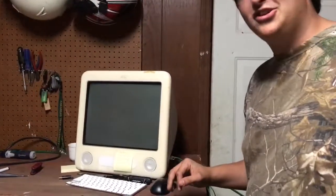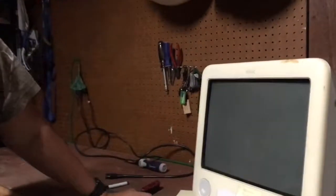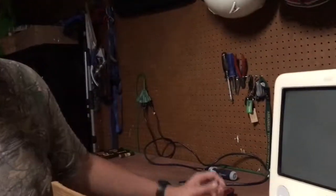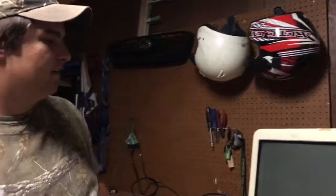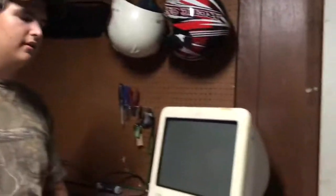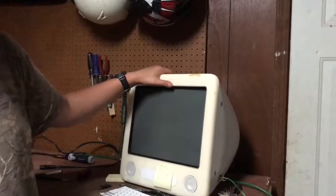This computer over here is an eMac — we believe it's a 2002 model. It's not working right now, but it's 700 megahertz. They range from 700 megahertz all the way up to about 1.4 gigahertz. I think the fastest is 1.25 and the slowest is 700, which is this one. But this is actually the most reliable one we've found.